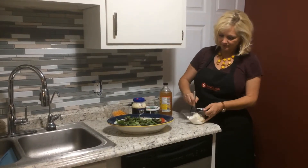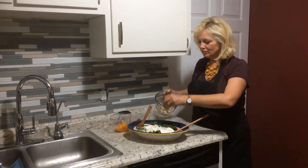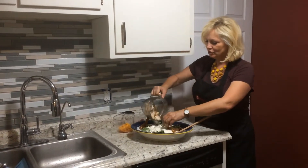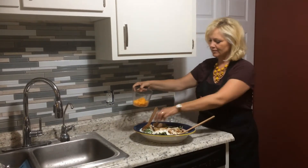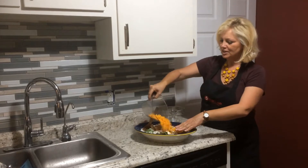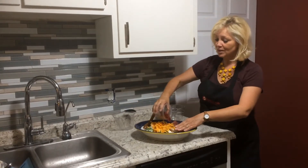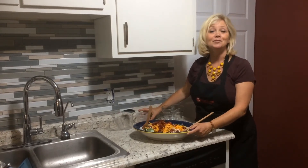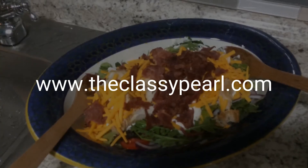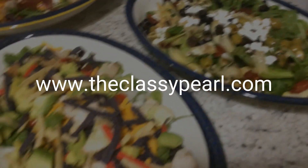Whisk that. After we've put on our dressing, we're going to layer our chicken, and then lots of cheese, and our hickory smoked turkey bacon. All you have to decide is which one you want for dinner. You can find these recipes at theclassypearl.com. Enjoy your time around the table with your family.